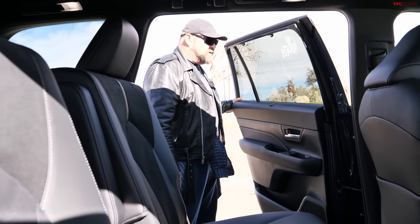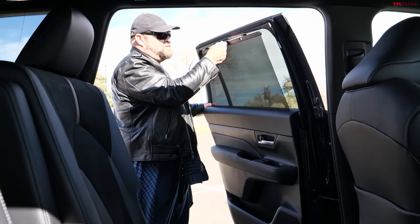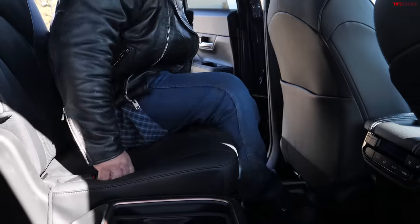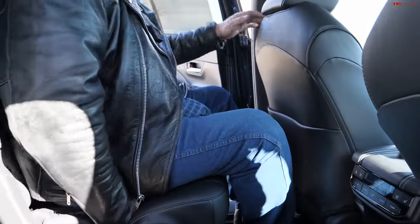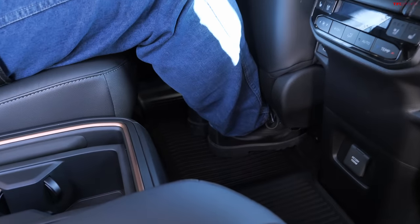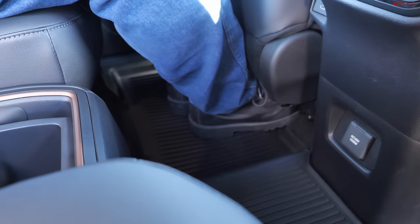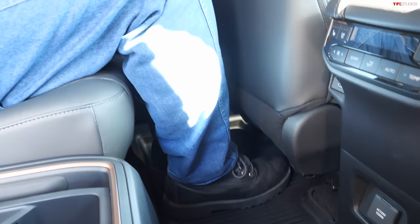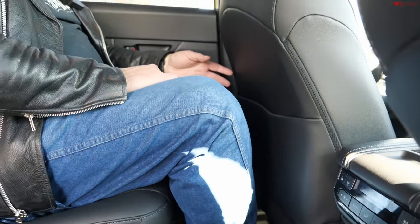Second row in the Grand Highlander — first of all, it's got a little bit of privacy tinting, which I like. I'm 6'1" in my boots with size 13 feet, and I'm able to put my feet underneath the seat in front of me, which is a really big deal for leg room. Even without that, I have pretty decent leg room. Headroom is really good — I have a tall torso and I've got about two to two-and-a-half inches before I hit the roof.